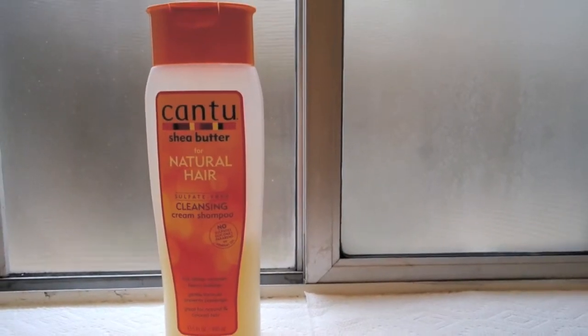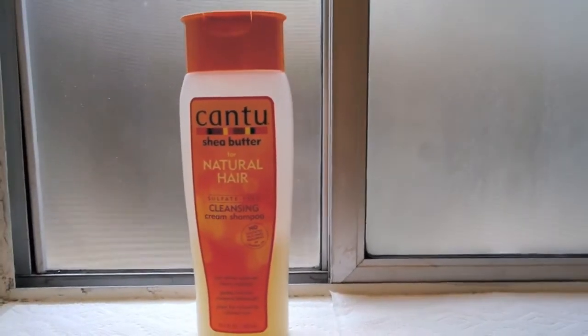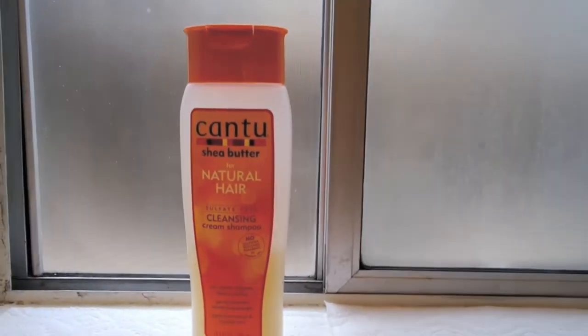In the shower, I use the Cantu Shea Butter for natural hair. It is sulfate free — no sulfates, no silicones, parabens, or mineral oil.